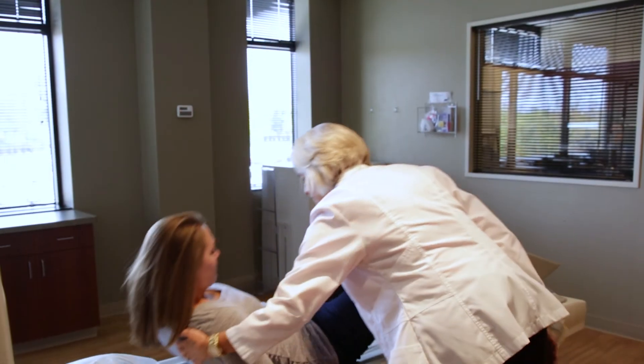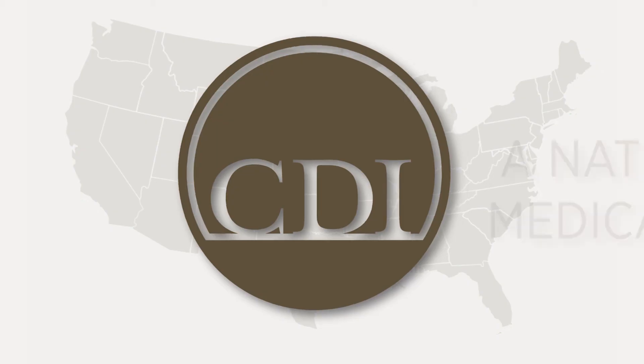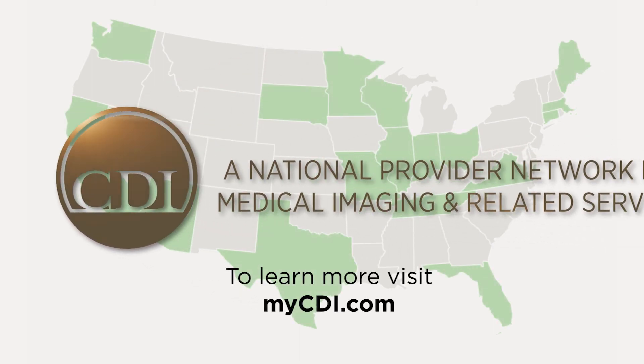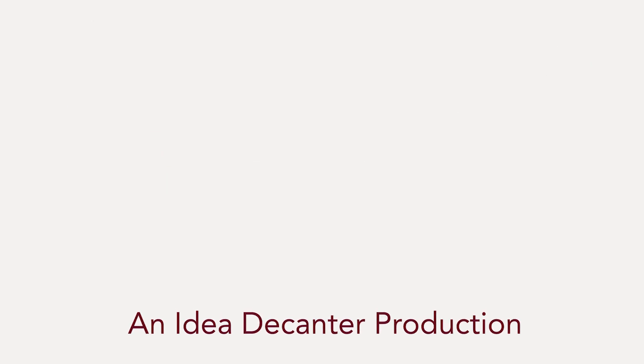At CDI, we make it our priority. We find a balance between image quality and the radiation dose, finding the sweet spot where we're acquiring high-quality images while still decreasing the patient's radiation dose.